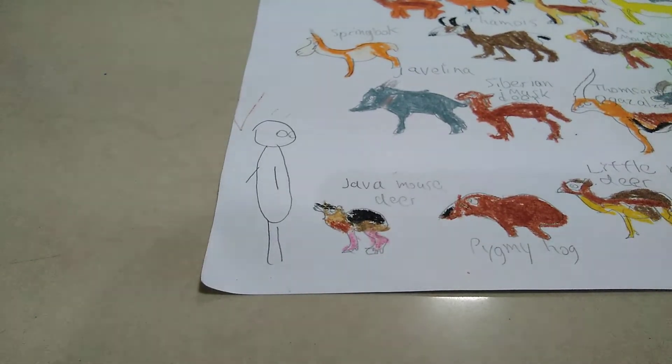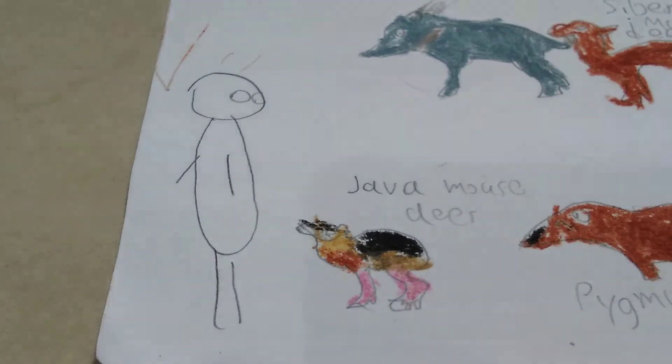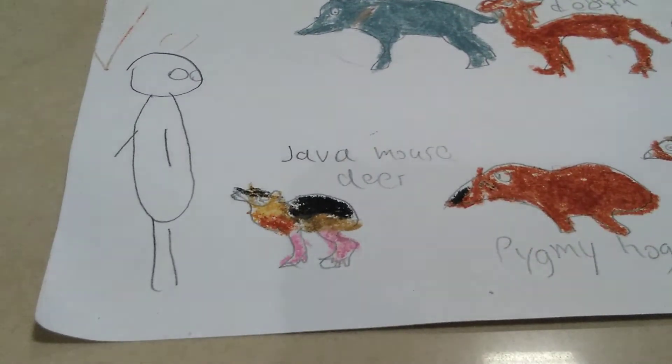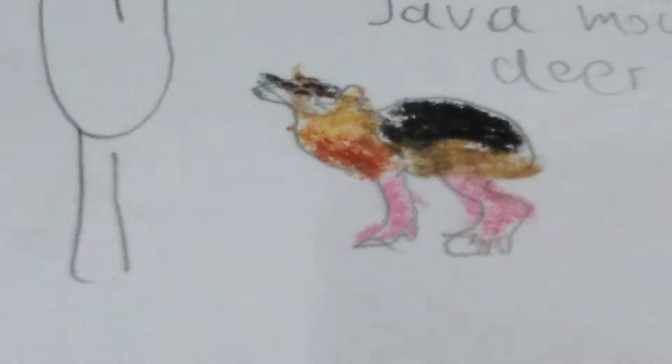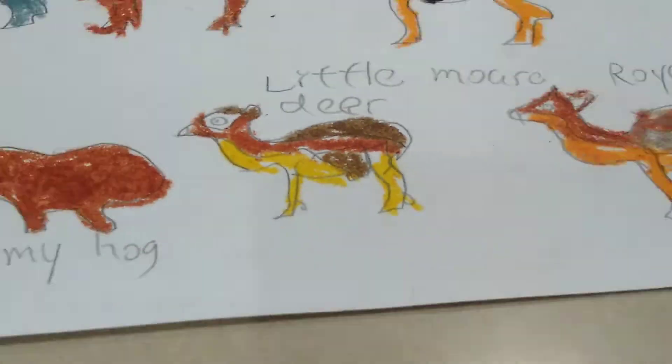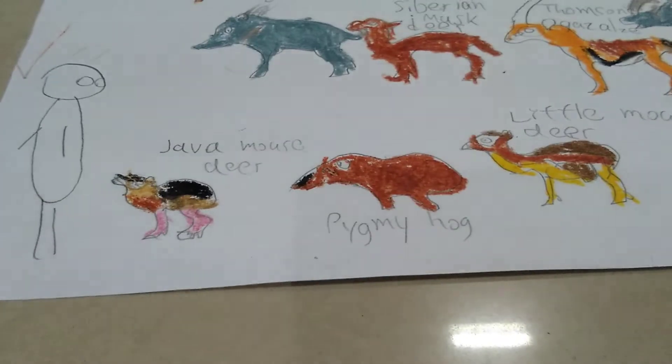Hello everyone, and this is an ungulate size comparison. But wait, what is an ungulate? Ungulates are basically hoofed mammals. As you can see, the mouse deer and pygmy hog — these little creatures — they all have got hooves.